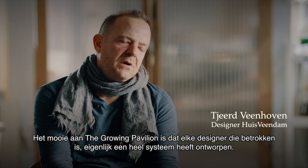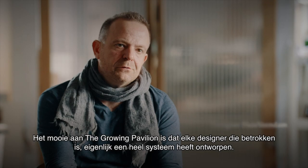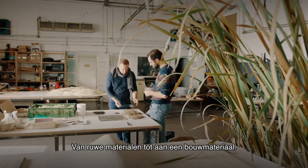A nice thing about the people contributing to the Grown Pavilion is that almost every designer involved has designed the whole system, from the raw material all the way to the final product.